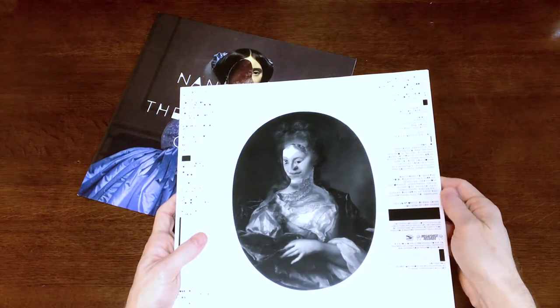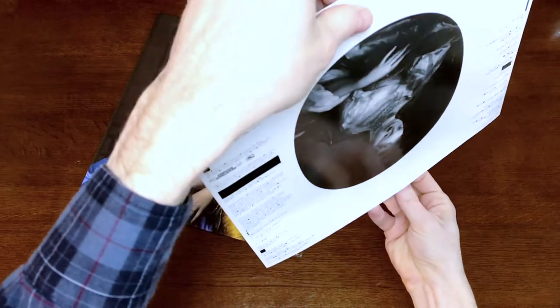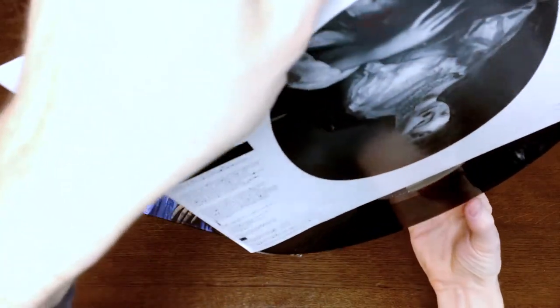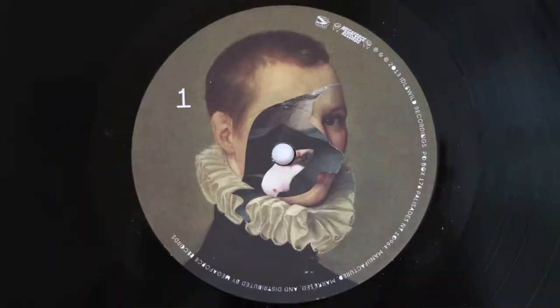Let's see what the vinyl looks like. This is nice — it's actually kind of thick. The vinyl — I hate touching the vinyl, but whatever, I washed those hands. Label number one does not have song titles again, but does have a cool collage.